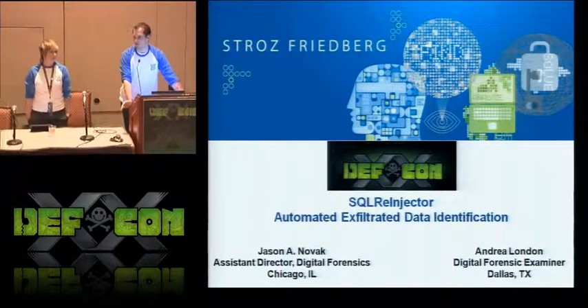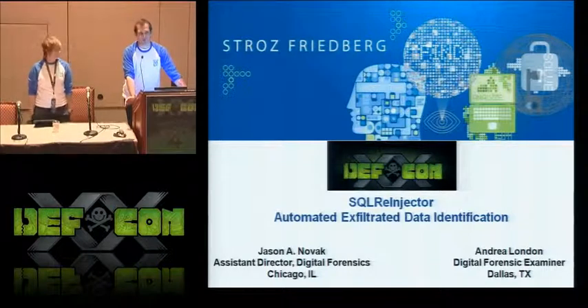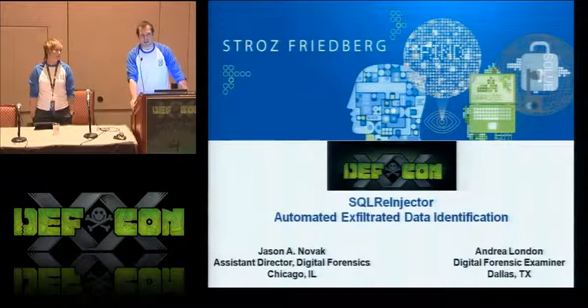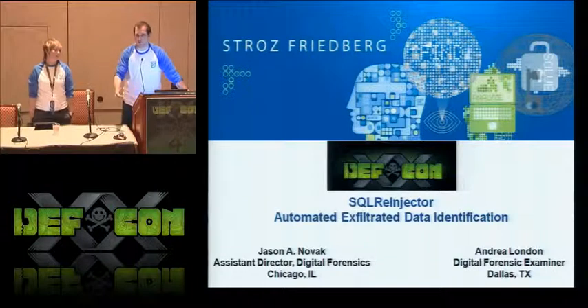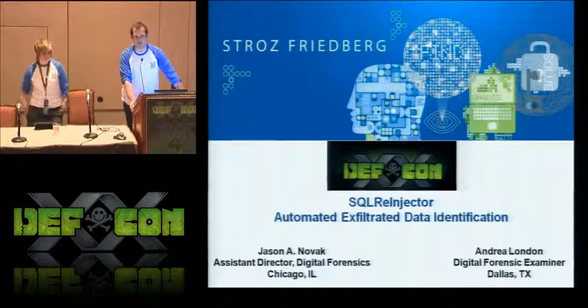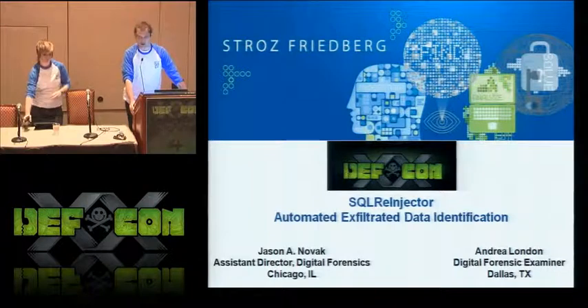We get called in to handle SQL injection attacks after companies realize they've had a problem. We see our databases on Pastebin — what happened, who took our data, how much data did they take, is that all the data they took? Sometimes we see SQL injection attacks in less obvious scenarios: a large number of customers reporting their credit cards, used only at our store, have been compromised and used in fraudulent transactions. Were we attacked somehow, and was it a SQL injection attack?